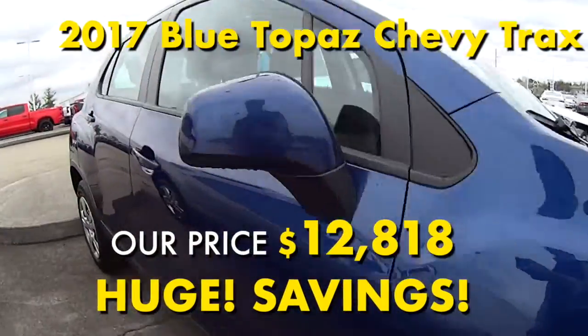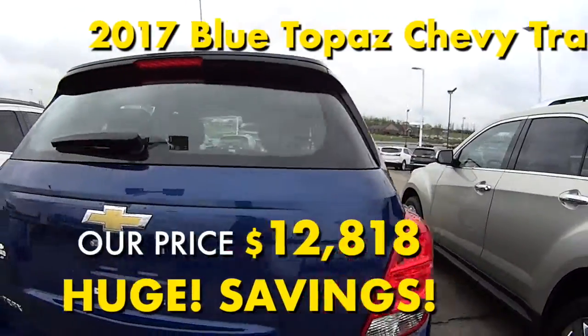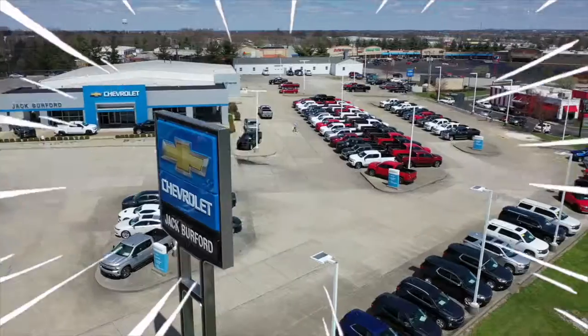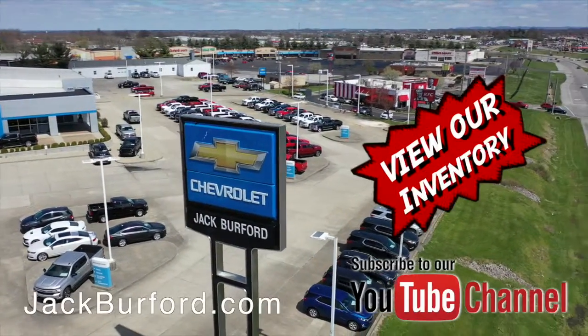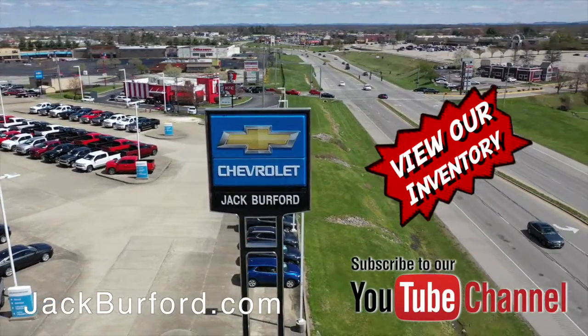then come check out this 2017 Chevy Trax. It can be seen, test driven, and purchased now at Jack Burford Chevrolet. And of course, shop 24/7, 365 at jackburford.com, and be sure to ask for one of our great product specialists.